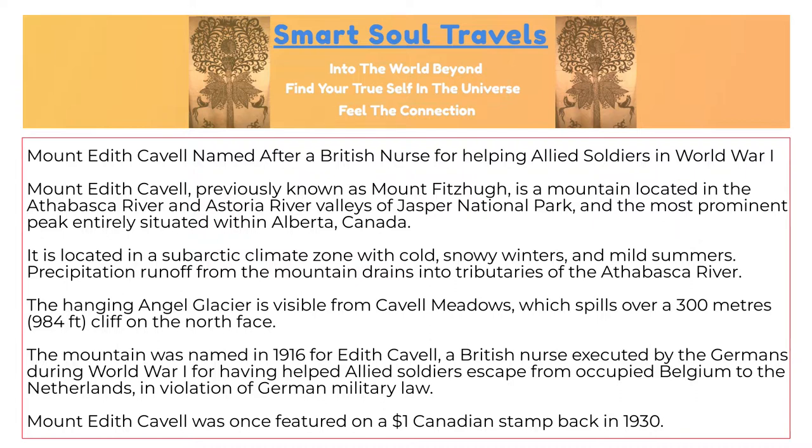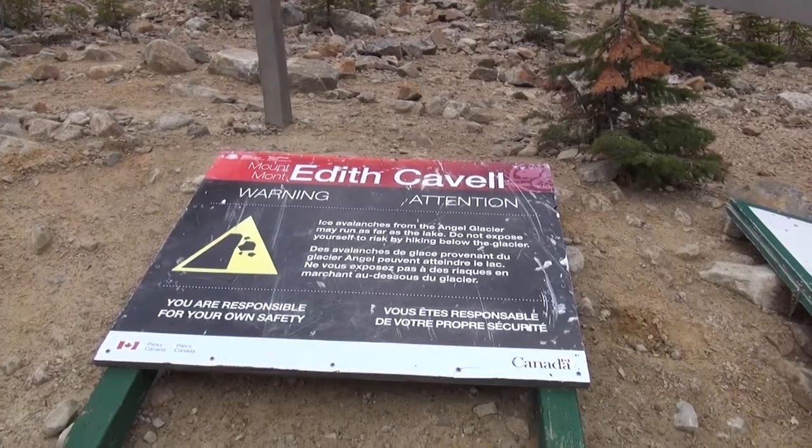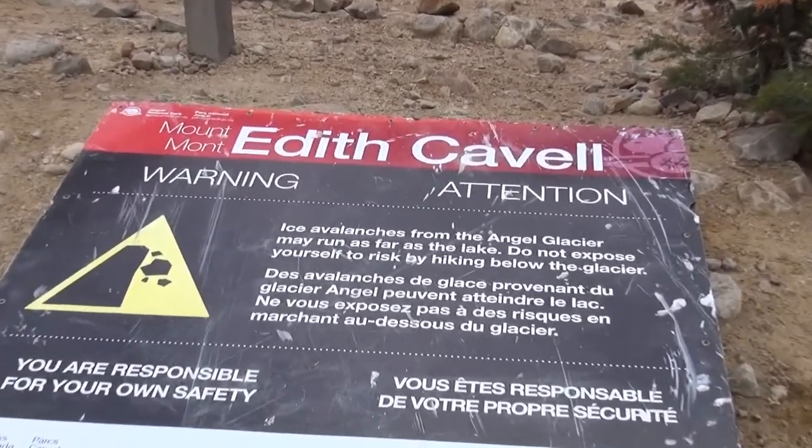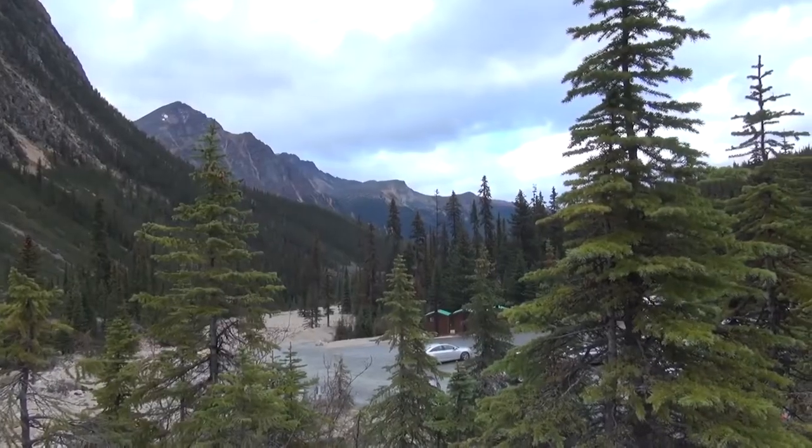The mountain was named in 1916 for Edith Cavell, a British nurse executed by the Germans during World War I for having helped Allied soldiers escape from occupied Belgium to the Netherlands in violation of German military law. Mount Edith Cavell was once featured on a $1 Canadian stamp back in 1930.